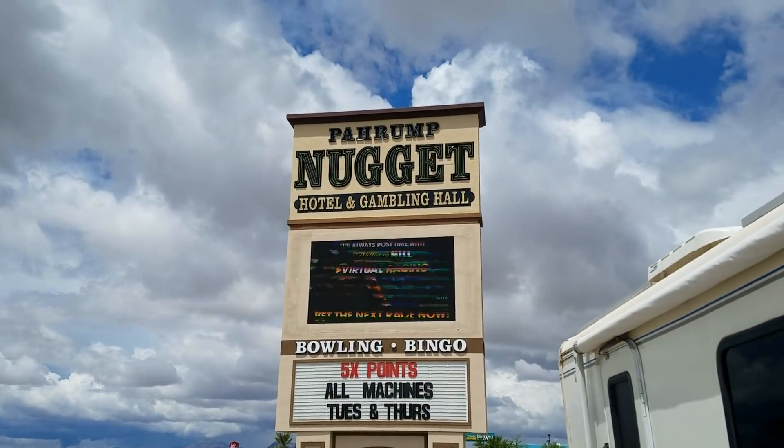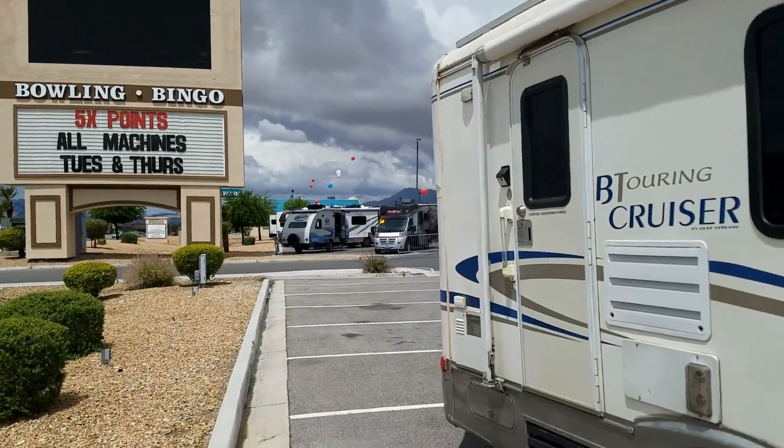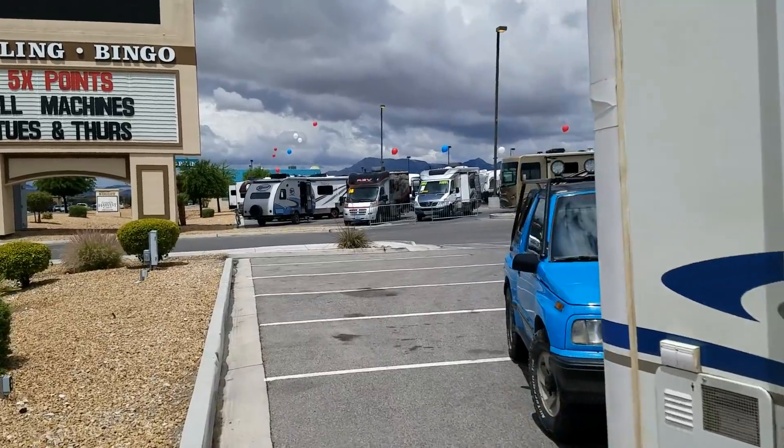Well, headed out of Pahrump. Wes is gonna have to stay and get his RV seen about. Mike and Stephanie went to Anytown Fitness to get a shower. Goodness gracious, I'm allergic to something out here in this desert. They were cleaning the bathrooms at the RV Resort so they couldn't use it. But I drove by an RV show at one of the casinos here. Thought I might go and take a look — take you with me. I'm at the Pahrump Nugget Hotel and Gambling Hall. Pulled in here, got a bunch of RVs.